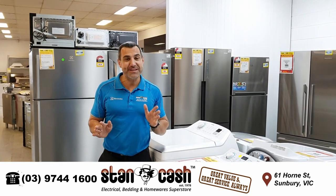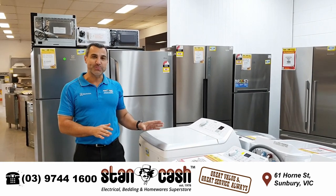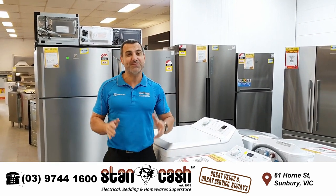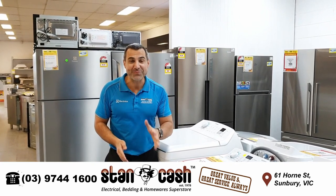So come on down to 61 Horn Street, Sunbury, where you can get this factory second Simpson 10 kilo washing machine — recommended retail price of $999 — but we've got four of them for just $549.